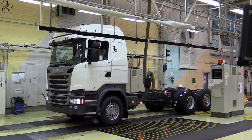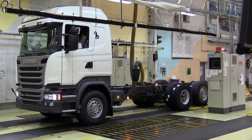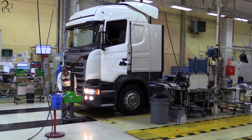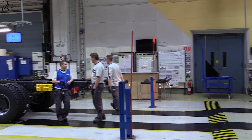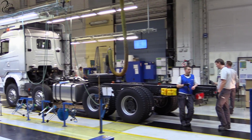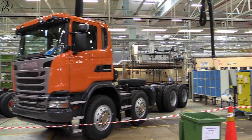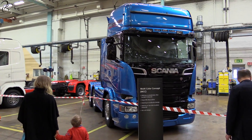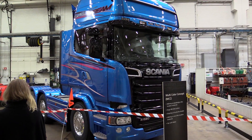The truck then moves onto testing. This lady here was testing the engine startup and the electrical systems just to make sure that everything is okay. And here we have some of the finished articles — these are painted units ready for the customer to drive away. And that is how Scania assembles a truck.